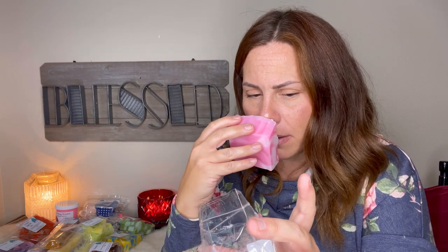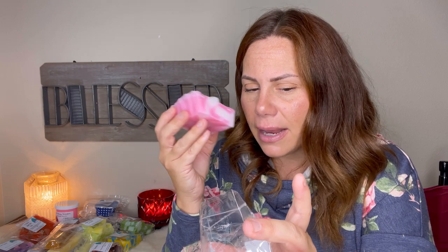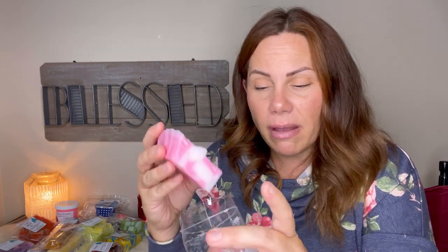This one is Lavender Mallow BBW type, cotton candy, strawberry. Oh, this is really good — I definitely get the cotton candy. A little bit of lavender, which isn't bad, and a little sweetness of the strawberry, but this is definitely cotton candy heavy. This would be nice in my bedroom too because you just get a little bit of lavender. Very much cotton candy strawberry forward.